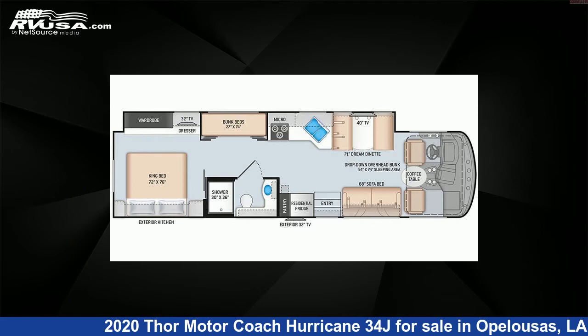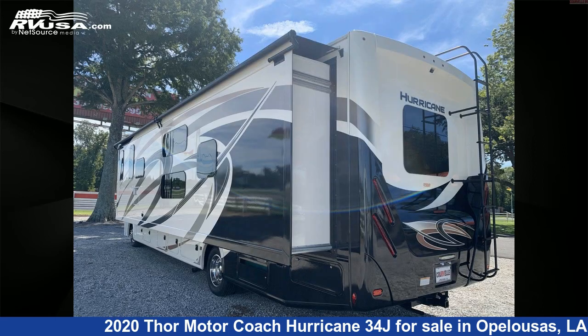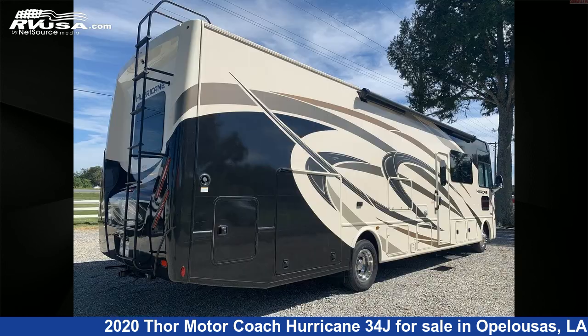This used Thor Motor Coach is 35 feet 7 inches in length and features one slide-out, sleeps 10, CO detector, microwave, auxiliary battery, stovetop burner, external shower, water heater, LP detector, smoke detector, TV, and 50 gallons fresh water capacity.